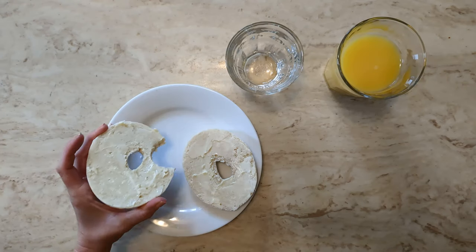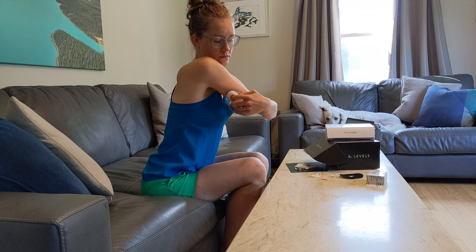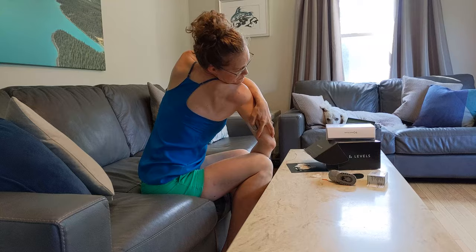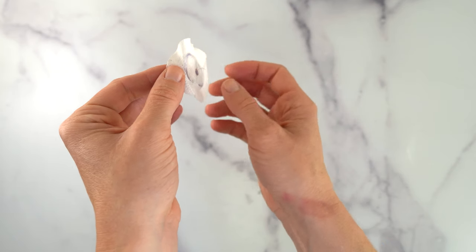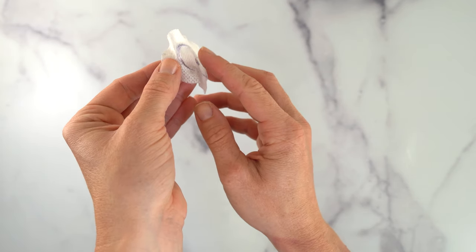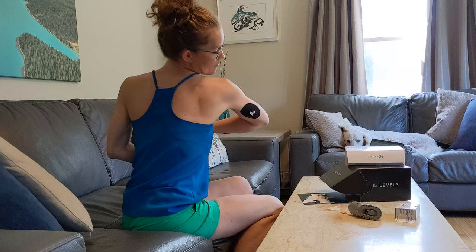I'm using a continuous glucose monitor paired with the Levels app to measure how my glucose levels are changing. This teeny tiny filament is inserted under my skin and measures the glucose concentration every 5 minutes in my interstitial fluid — basically the watery fluid surrounding my cells — which is a good proxy for my blood glucose. To reduce other factors that can affect my glucose response, I made sure that I didn't eat or have any physical activity for at least 3 hours before or after my experiment meals.